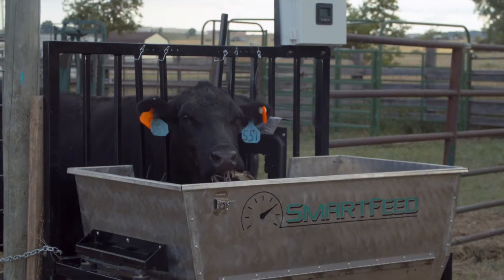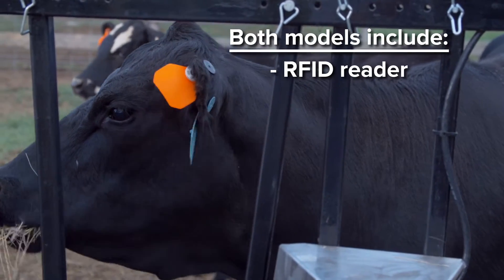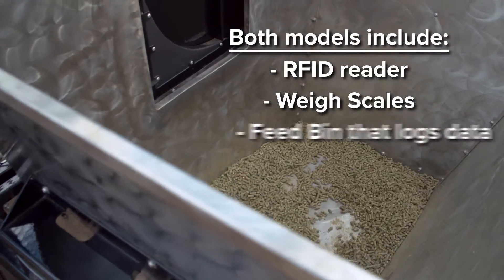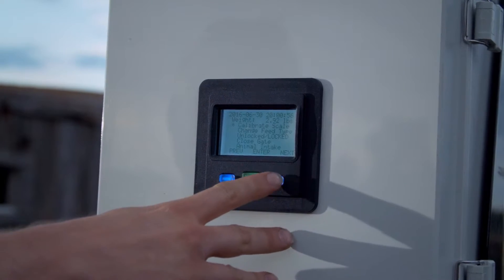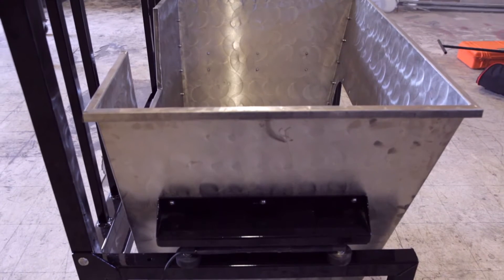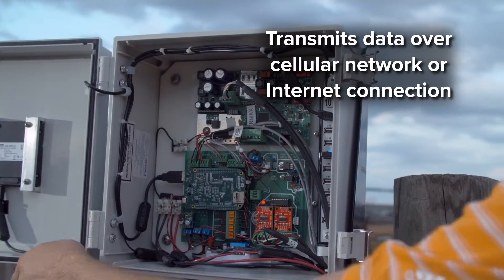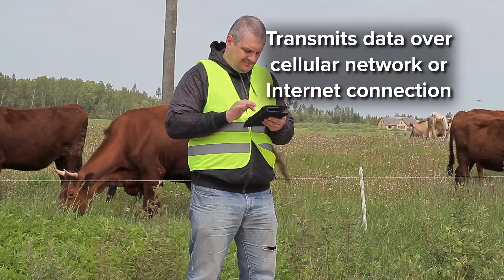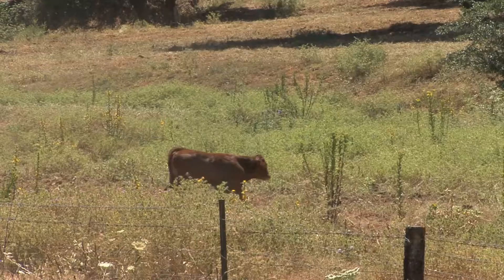Both the Smart Feed and Smart Feed Pro models include an RFID reader, weigh scales, and a feed bin that logs data to determine the feed intake per visit per animal. Each bin, along with the advanced electronics that go with them, can be synced with other units if needed. Data can be transmitted using a cellular network or an internet connection to notify you by email for various reasons.